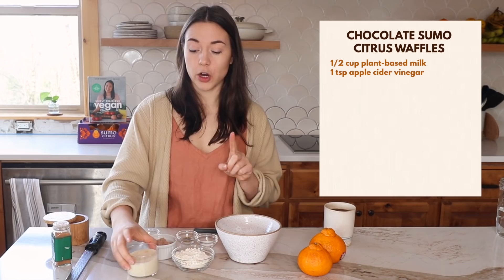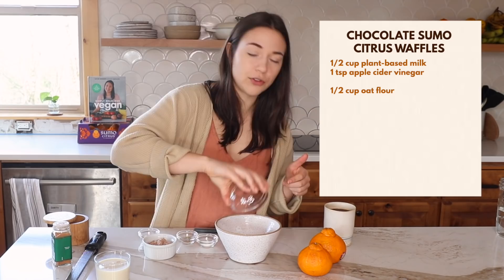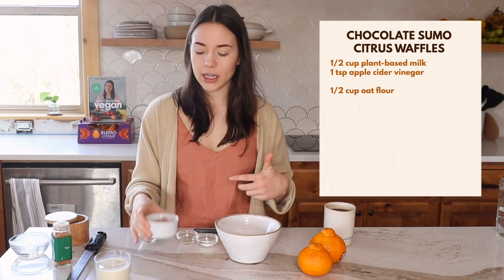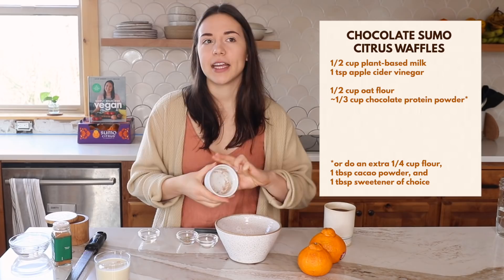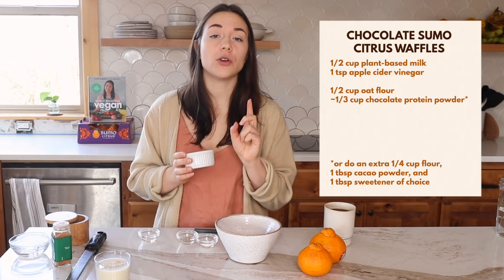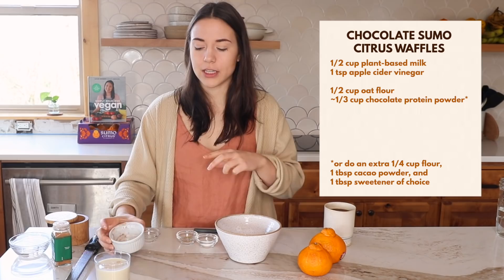While that curdles, we mix our dry ingredients. We have half a cup of oat flour — just blend half a cup of oats until fine — and these are protein waffles, so I'm adding chocolate protein powder, about a third of a cup. If you don't have protein powder, add a tablespoon of cacao powder, an extra quarter cup of flour, and a tablespoon of a sweetener like maple syrup or coconut sugar to the dry ingredients.